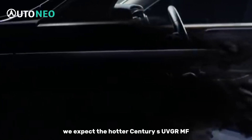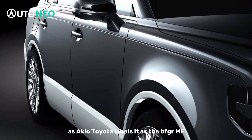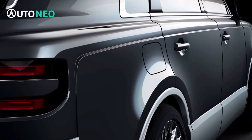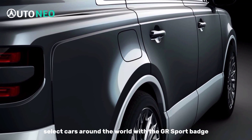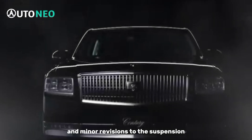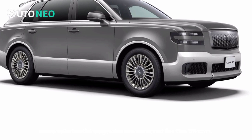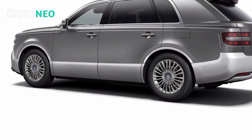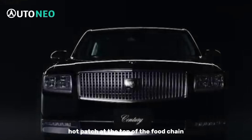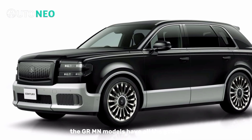We expect the hotter Century SUV GRMN to pack a bigger punch, as Akio Toyoda labels it as the V3 GRMN. Toyota sells select cars around the world with the GR Sport badge, but most are limited to cosmetic changes and minor revisions to the suspension. More substantial upgrades are reserved for the GR cars, such as the GR Yaris and GR Corolla hot hatch. At the top of the food chain, the GRMN models have all the goods.